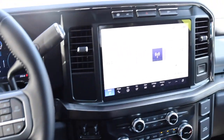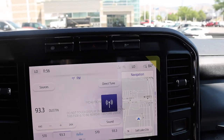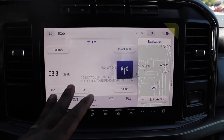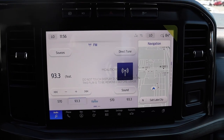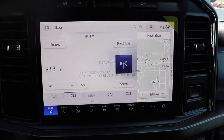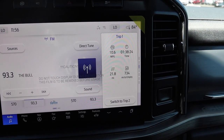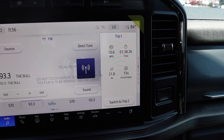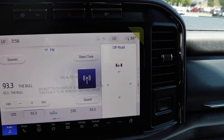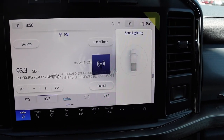Off to the side here is your 12-inch display, and it really complements the interior. The reason I like this screen is for dual screen — so if you want to listen to music and have your navigation on that side, that's nice. You have your phone right there, your trip one, average fuel economy, off-road angles, and zone lighting.